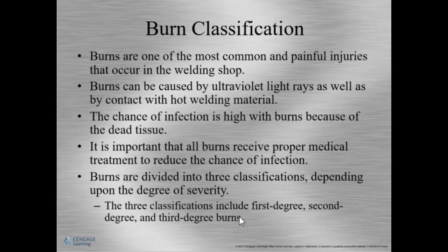Burns are one of the most common injuries when welding. Burns can not only happen from touching something hot — they can also be caused by UV light. UV light is emitted when welding and can cause burns like sunburn in seconds or minutes. This is why proper PPE is important. UV burns can also occur in the eye, called flash burn, which can be very painful. Burns are categorized by severity.